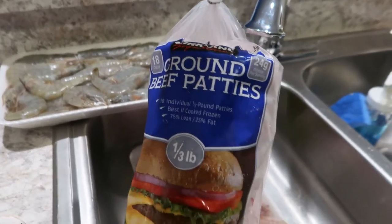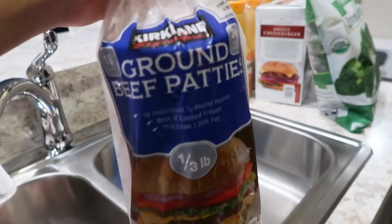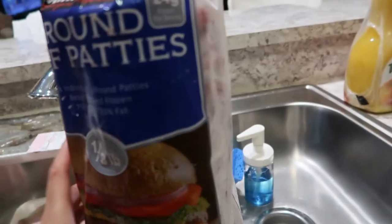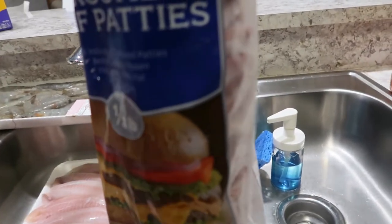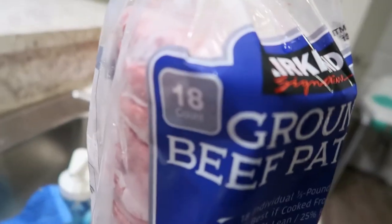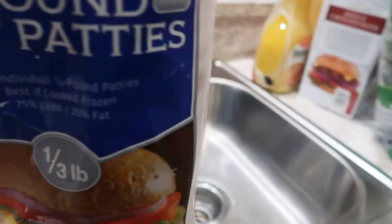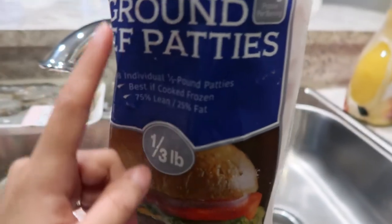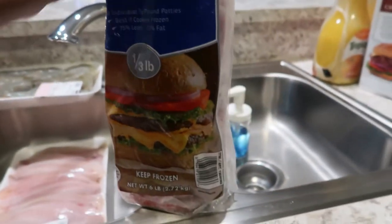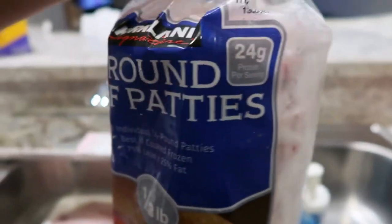We also got some ground beef patties — for when we make burgers, so we don't have to keep buying outside. This comes with about 18 pieces, one-third pound each patty. It was also $5 off. The other brand we usually buy is about $29, and this one is $17, so we went with this one. It has 24 grams of protein per serving, which is great.